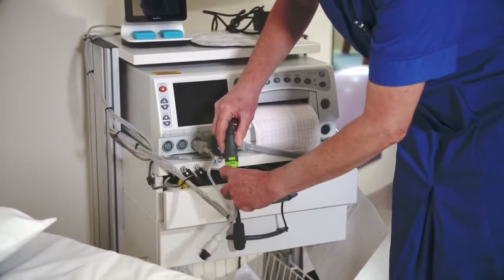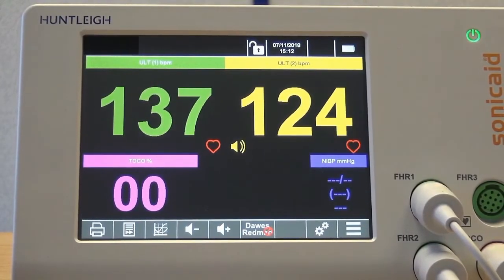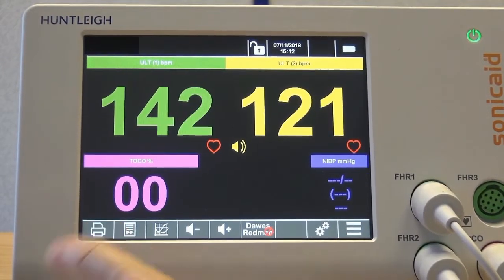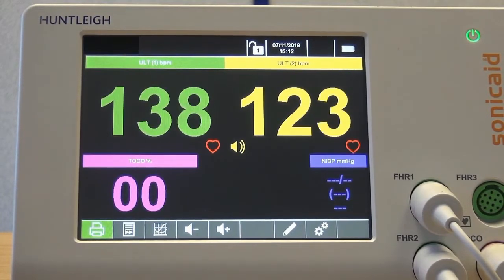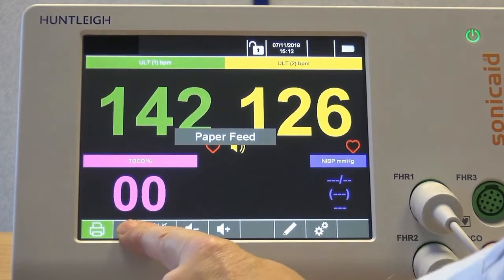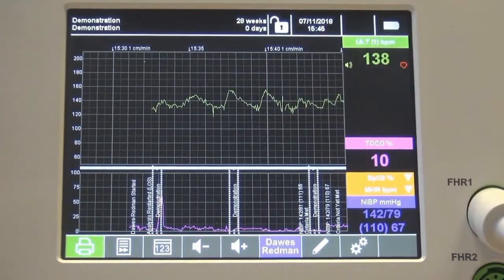It is normal for a baby's heart rate to vary between 110 and 160 beats a minute. This is much faster than your own heart rate, which is about 60 to 100 beats per minute. A heart rate in your baby that doesn't vary, or is too low or too high, may signal a problem. Changes in the baby's heart rate that occur along with contractions form a pattern, and changes in this pattern may also suggest a problem.